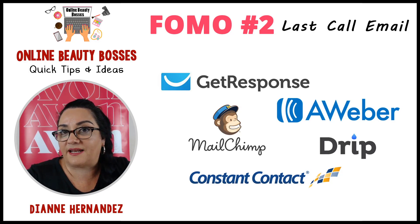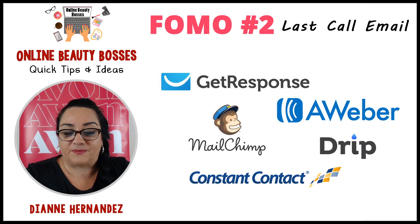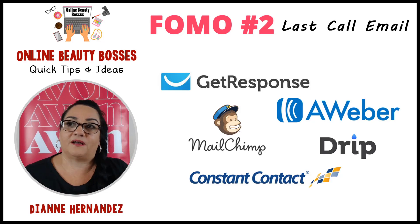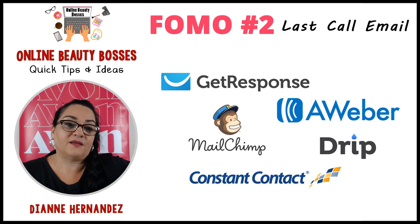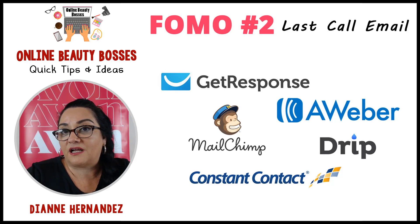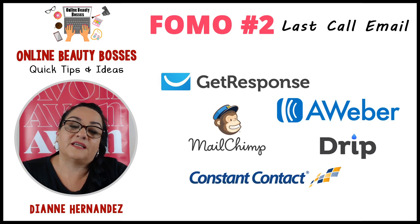If you don't have MailChimp or any other email service set up, you can just send that second email anyway. What happens is that in the morning someone gets your first email, they plan on taking advantage, but the day gets busy and they forget. Your email gets pushed down to the bottom as other emails come in during the day. If you send that second email and it gets back to the top of their inbox at 3 or 4 o'clock, they're going to open it — and it'll be a nice reminder that the offer is ending.